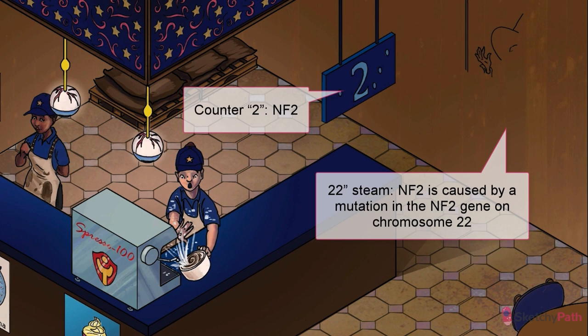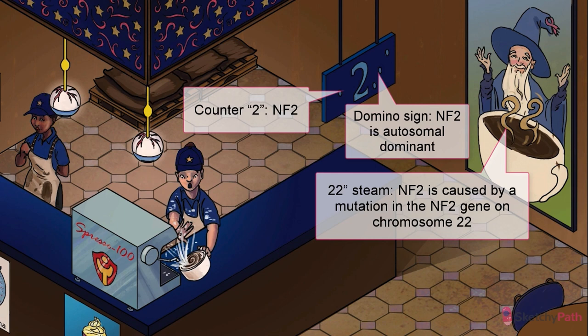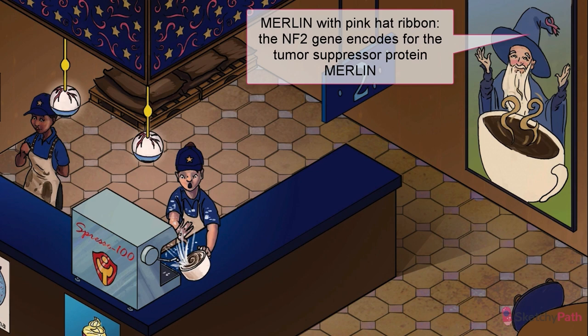Over at the pickup counter: neurofibromatosis type 2. NF type 2 is caused by an autosomal dominant mutation of the NF2 gene on chromosome 22, which encodes the tumor suppressor protein Merlin. And there's that pink cancer-fighting ribbon again — our recurring symbol for tumor suppressor genes.